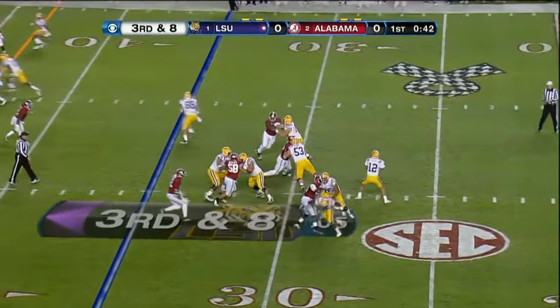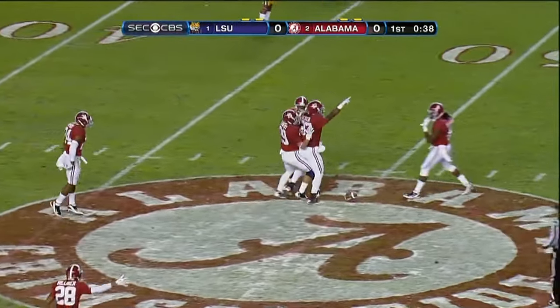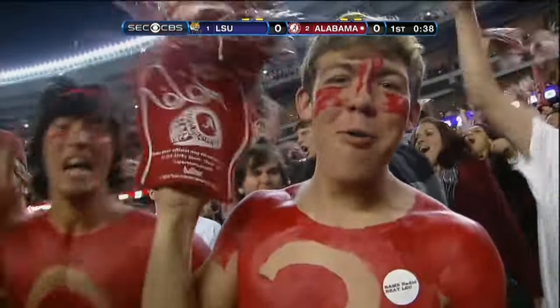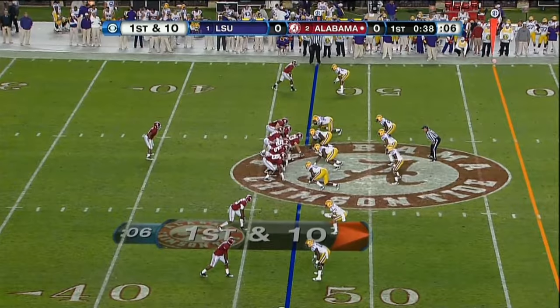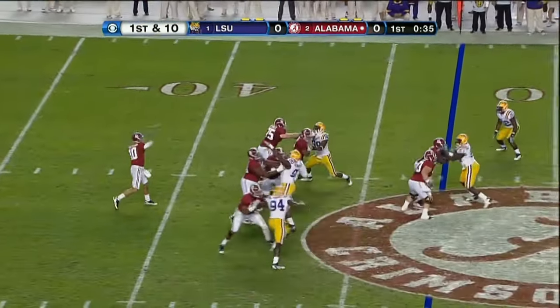They bring four. Low snap. Lee picks it up, drills it — intercepted. That's his first interception since Mississippi State, and the first turnover in five games for LSU.